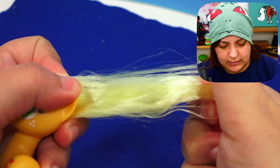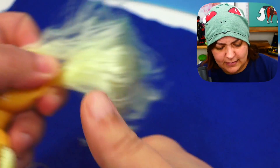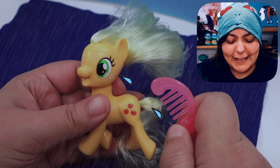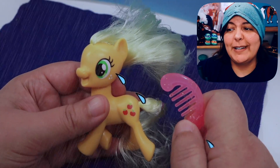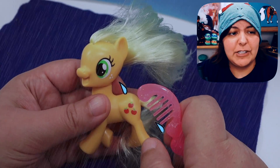I didn't think a pony's hair would be this difficult to brush! I didn't want to tear your hair, Applejack — I didn't want you to lose more hair because obviously you're like me and it's already pretty flat. I'm sorry if I broke your heart, don't be sad.